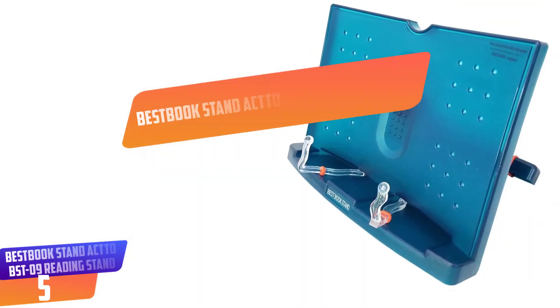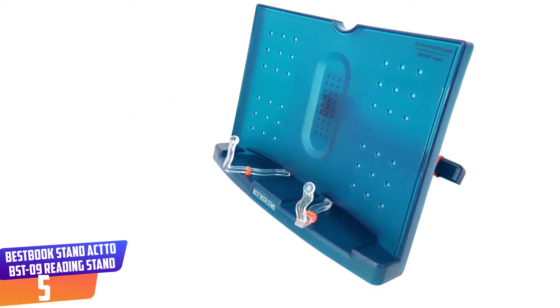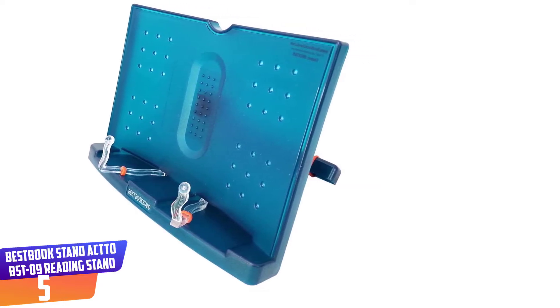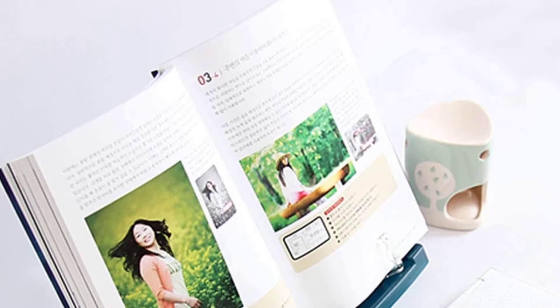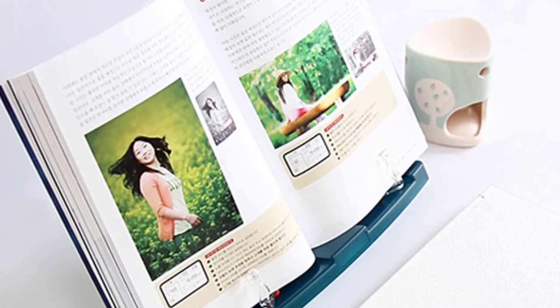Number 5: Best Bookstand Act 2 BST09 Reading Stand. No matter what type of book you want to read — be it novels, cookbooks, textbooks, or magazines — this reading book stand will suit your every need. Made of PVC and ABS materials, this stand measures 10.5 x 7.9 inches and can hold a book of up to 62mm.